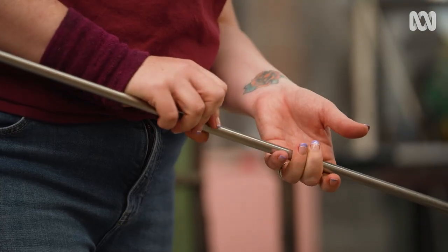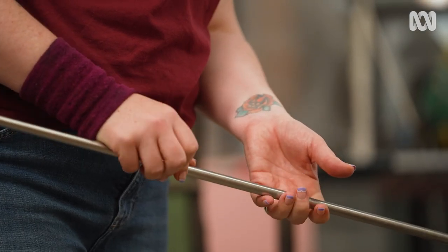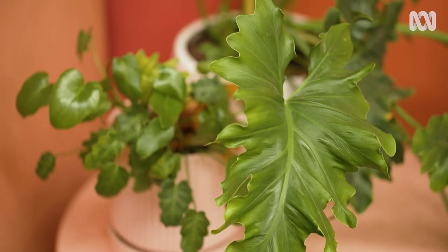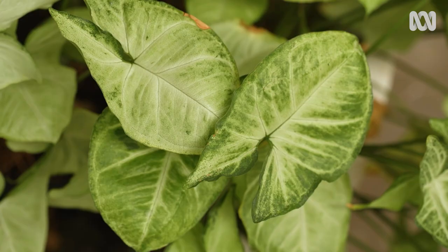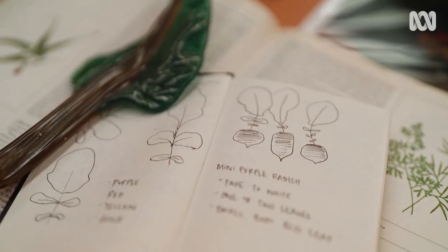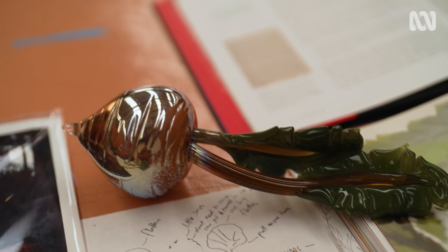Sometimes those are the things we overlook — that beautiful, perfect frond or leaf that is so perfect that you don't even really realise it because each one is gorgeous. And so I look for those kind of elements in my work and how to represent them.